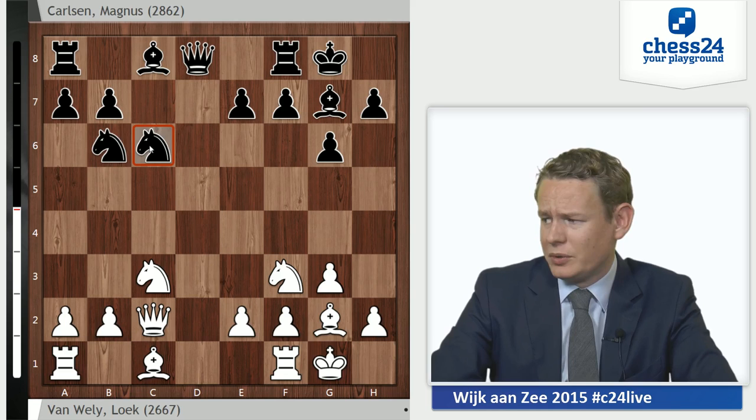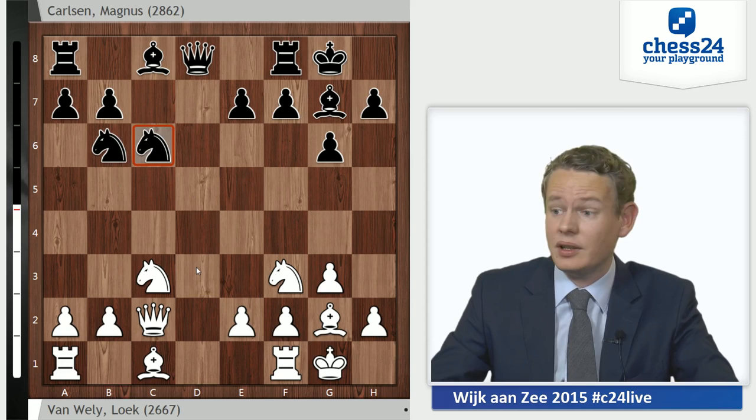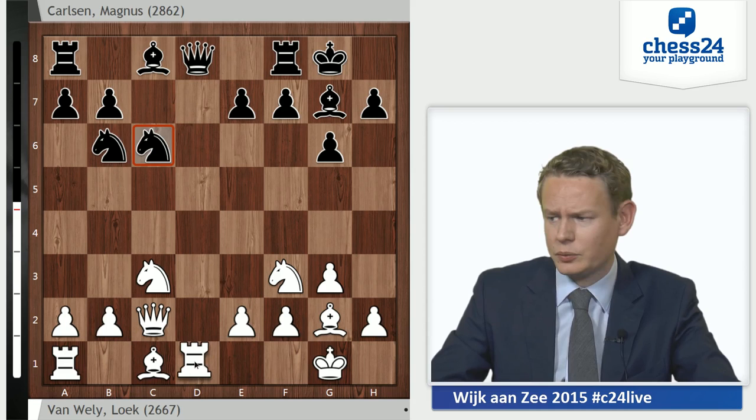This knight e1 stuff is supposed to be a bit better for white, so no one really takes on d5 in this position. Instead everybody plays c6, and after d takes c, knight takes c6, this knight returns into the game and the position has settled. The pawn structure is symmetrical, and white is a little bit better because his pieces are more active. White starts with the move Rd1, attacking the queen, forcing a concession, and Carlsen chooses Bd7.